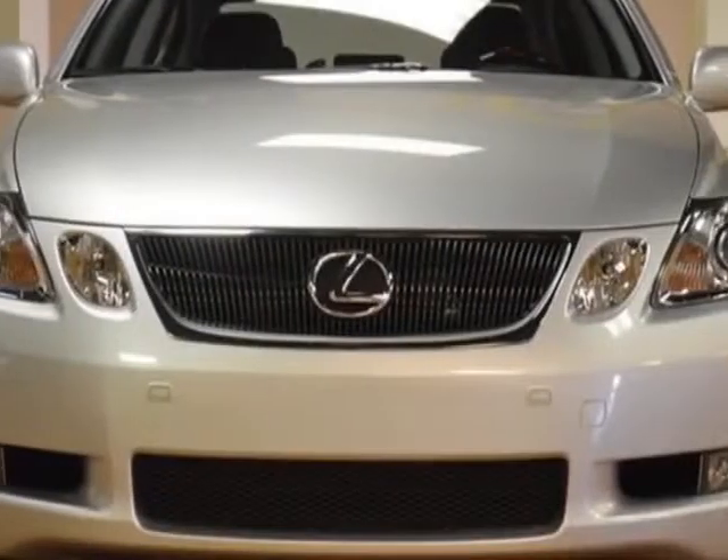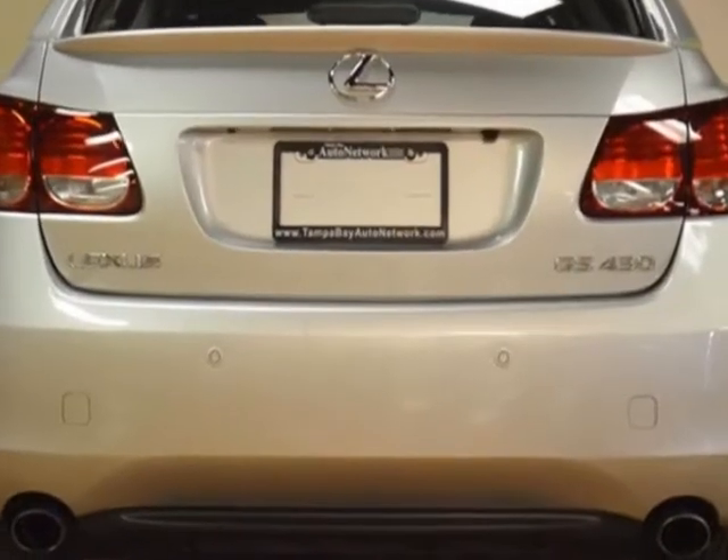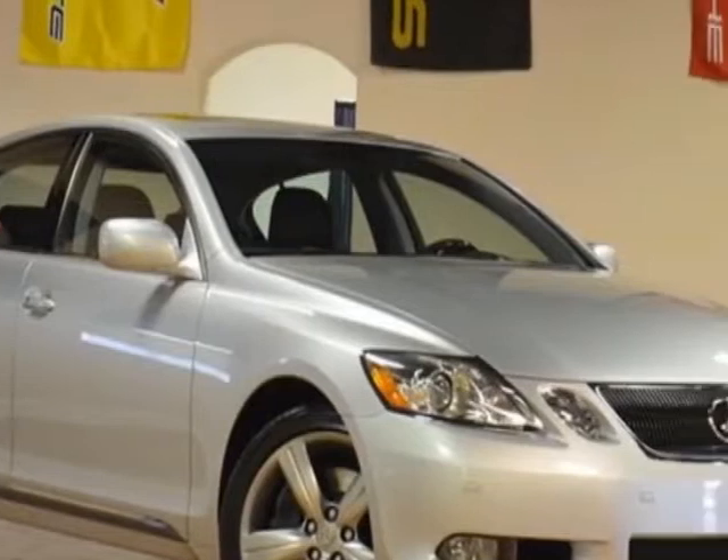Check out this 2006 Lexus GS430. Carfax has certified this GS430 as having one owner. This GS430 has just under 33,500 miles.